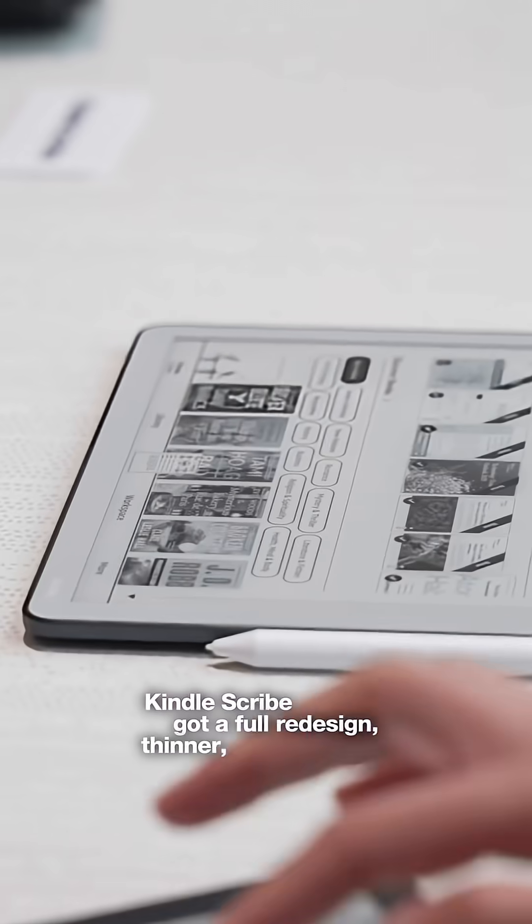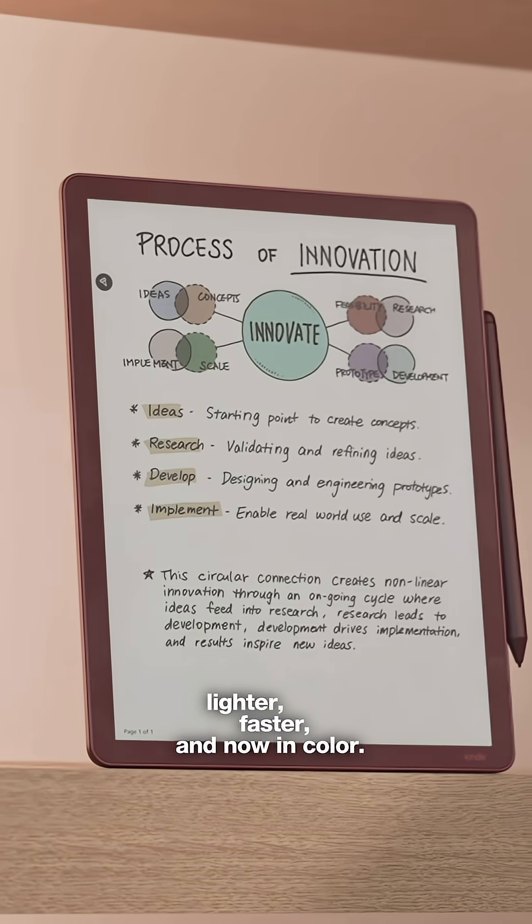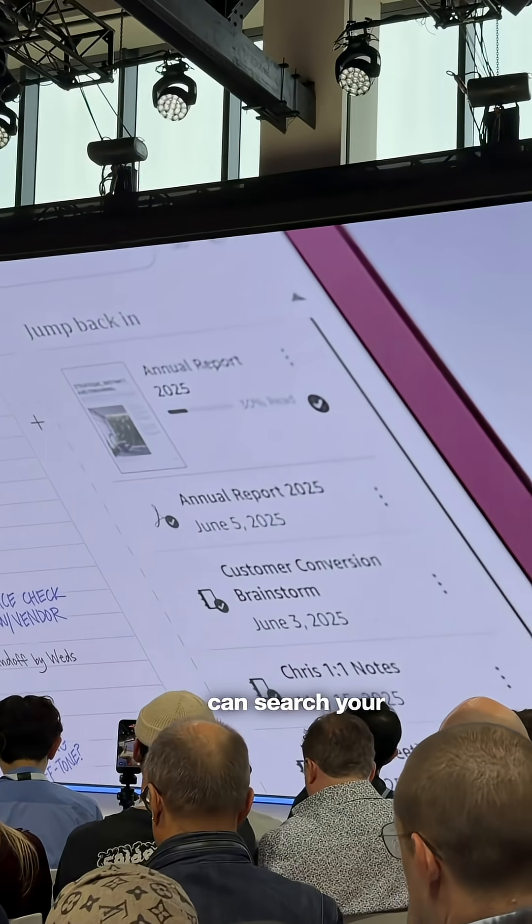Kindle Scribe got a full redesign — thinner, lighter, faster, and now in color. Plus, it's an AI-powered notebook that can search your notes.